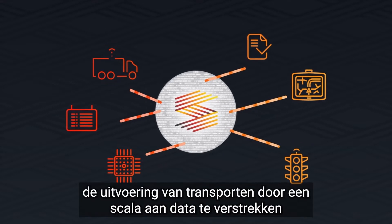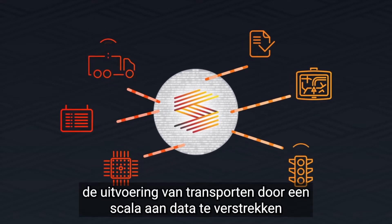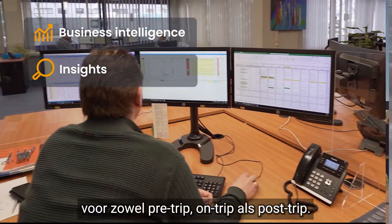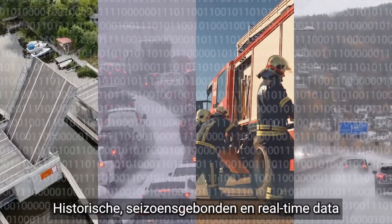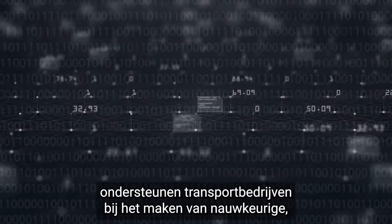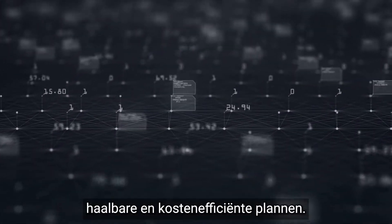Simacon simplifies the execution of transports by providing a comprehensive range of data for both pre-trip, on-trip and post-trip. Historical, seasonal and real-time data supports transportation companies in making accurate, feasible and cost-efficient plans.